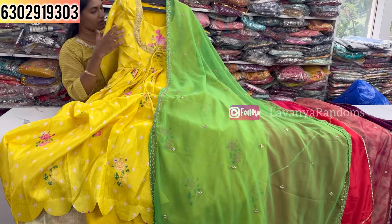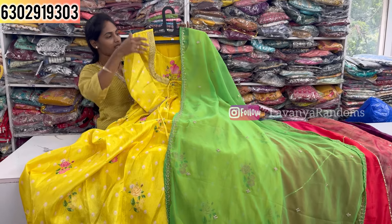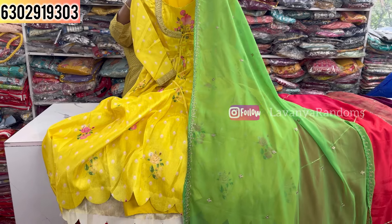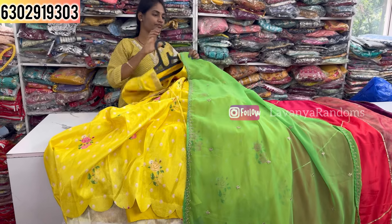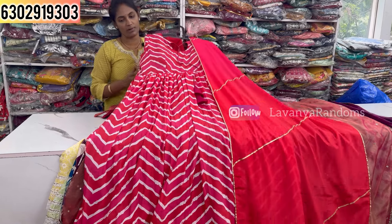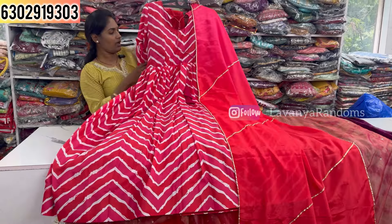Now showing a crepe fabric item in free size — adjustable to current size up to XXL. Priced at 1100, M to XXL size available. Middle sizes are also clearly available.